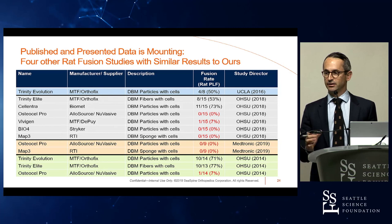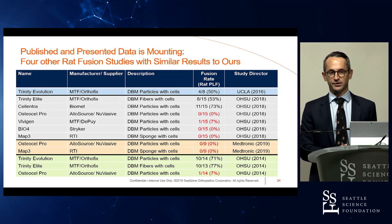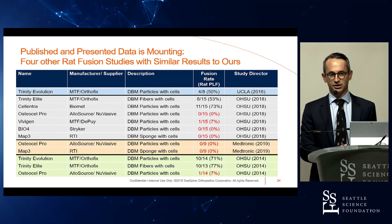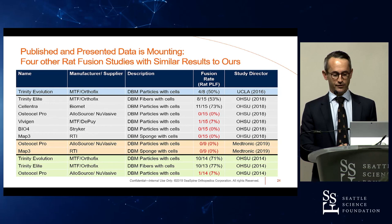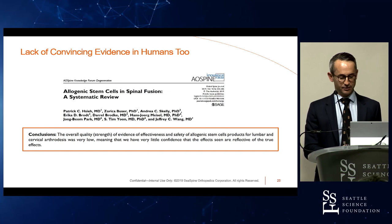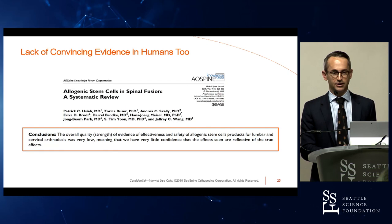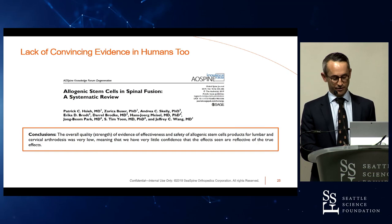We are the first to publish isolating the effect of the cell within cellular bone matrix studies. However, we're not the only ones who have published lackluster results for cell-based products in rats. Four different published studies highlight — in red — how common it is for these cell-based materials not to perform well in a rat spinal fusion model that's frankly very easy to fuse with a DBM material. But beyond rats, there's also a lack of convincing evidence in humans. A recent review paper concluded that while there are now a series of studies showing cell-based products, the strength of evidence to support them is still very weak.